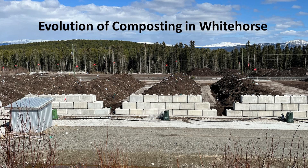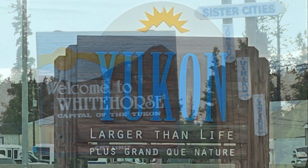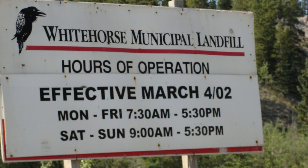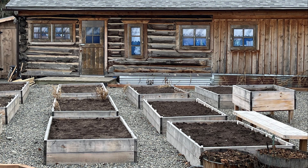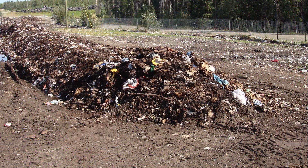The city of Whitehorse has been composting food waste for more than 20 years. It's one of the oldest and largest compost facilities in Canada's north. This compost facility is more than just about reducing waste to landfill or reducing greenhouse gas emissions. The community has been addressing food security for many years. The thin layer of topsoil in the north needs all the organic matter it can get. We will explore how the process and facility has evolved.